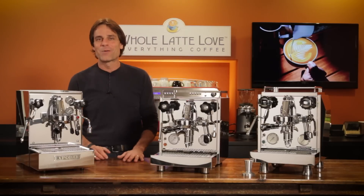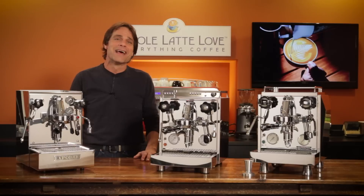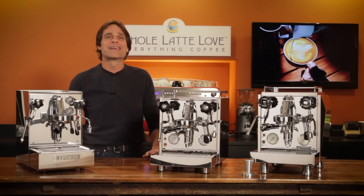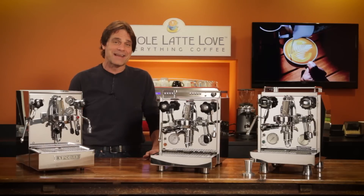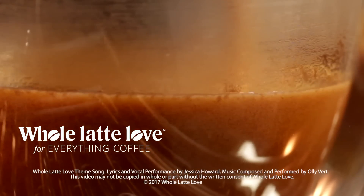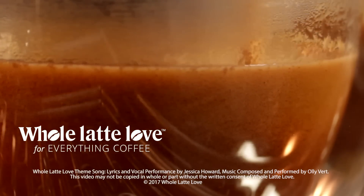If you have more questions on these machines or anything coffee, use those comments and I'll be sure to get you the answers. I'm Mark. Thanks for watching — I hope you'll subscribe and come back soon for more of the best on everything coffee brought to you by Whole Latte Love. Want to learn more? Subscribe now so you'll know about the latest videos on everything coffee from Whole Latte Love.